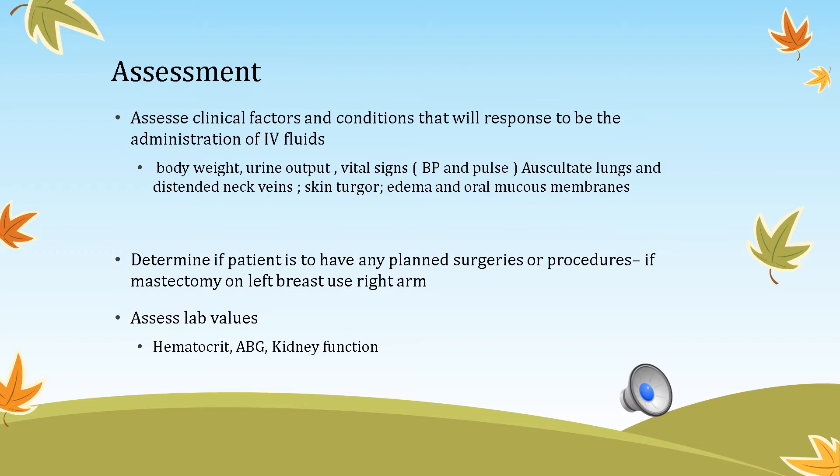If the patient is getting too much fluid, vital signs will change unfavorably. You may see jugular vein distension and crackles in the lungs. Skin turgor improves as a dehydrated patient receives fluids. Patients may develop edema, and you can assess oral mucous membranes to confirm dehydration is improving. Also assess lab values such as hematocrit, arterial blood gases, and kidney function (BUN and creatinine).